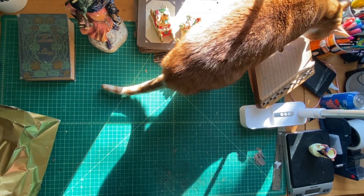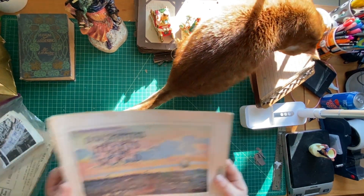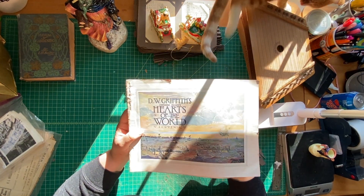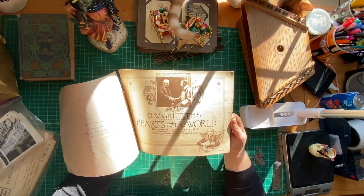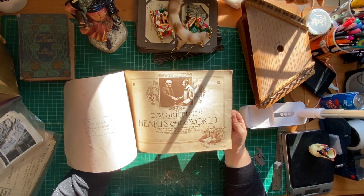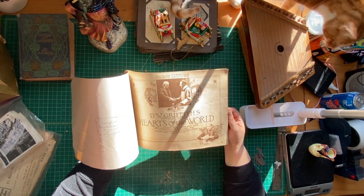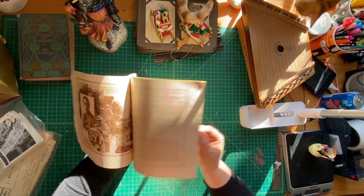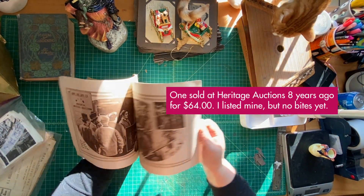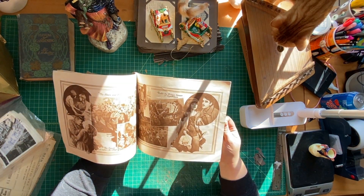From that same booth I also got this — it's a D.W. Griffith 'Supreme Trees: Hearts of the World' souvenir. D.W. Griffith was obviously an early filmmaker and this is from 1918. I think this is probably one of his movies — 'The Greatest Love Story Ever Told: A Romance of the Great War.' I'll have to look up more about what it may or may not be worth. There are movie stills and notes, and it's apparently a World War One film. It's a whole booklet, a little rough but maintains its integrity.